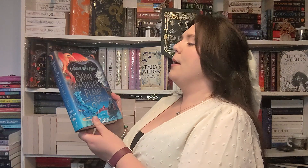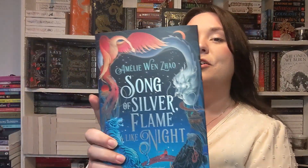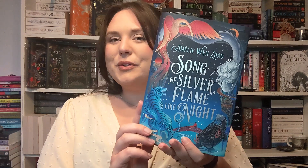I then picked up Song of Silver, Flame Like Night by Emily Wen Zhao. This is an epic new fantasy duology inspired by Chinese mythology — which, you know me, anything Chinese, Japanese, Korean, especially mythology, I'm there for it. I love it. And the cover is just gorgeous, so I picked that up. That was a little treat to myself.